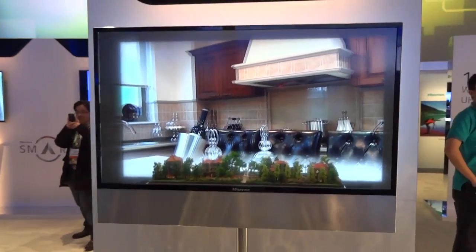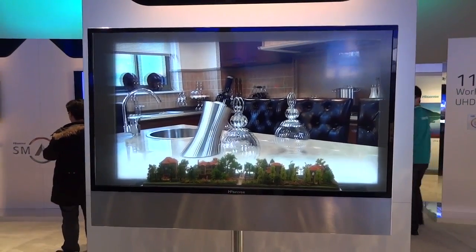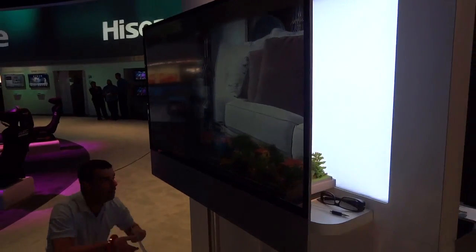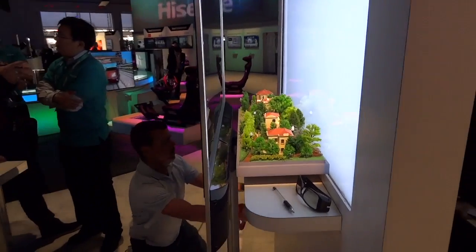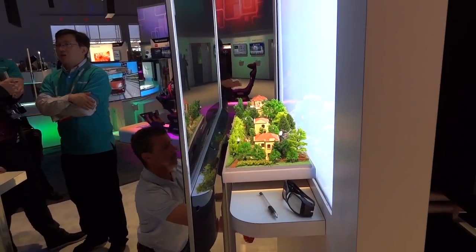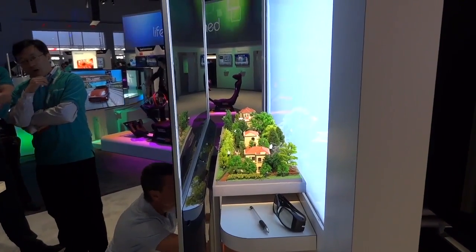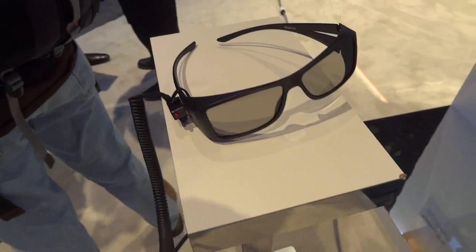What you're checking out right now is a transparent 3D LED display. Now you may recall I did show you a transparent display last year at CES 2012. This year, this one adds 3D functionality. But it still remains to be seen exactly how one might use these things in real life, in the real world. As you can see here, you have a model that sits behind the screen and then it becomes superimposed on the image when staring at it from the front.